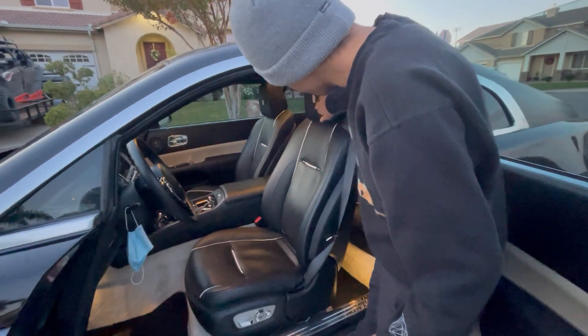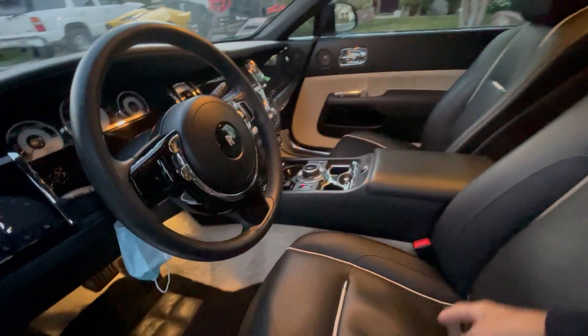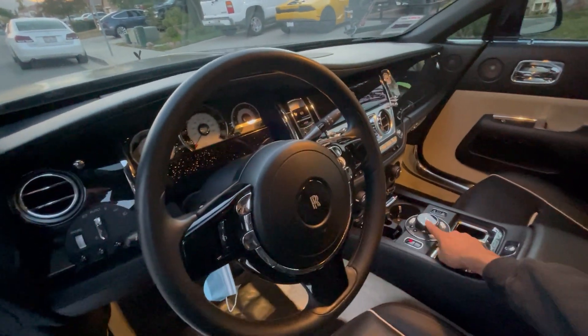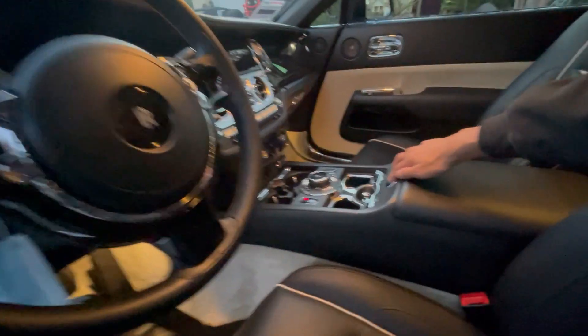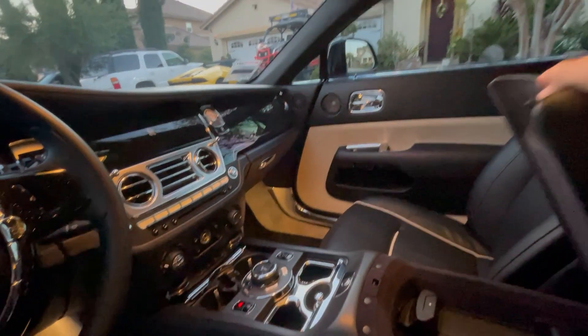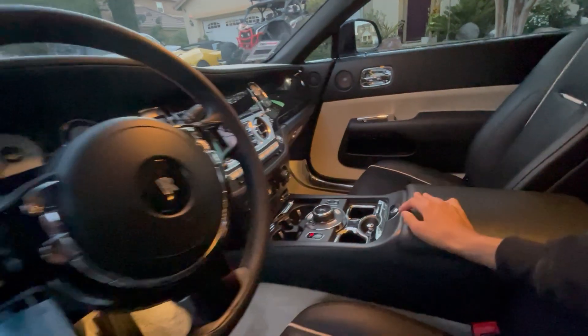There are some more Rolls-Royce logos around here. The steering wheel, and then they have the pedals in the middle. The RR logo — you just bring it up. It's not very spacious up front, but it'll do the job.